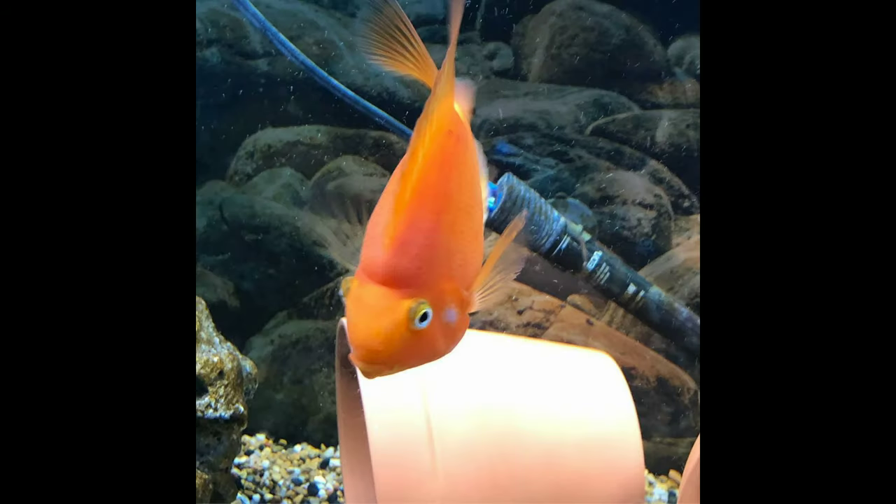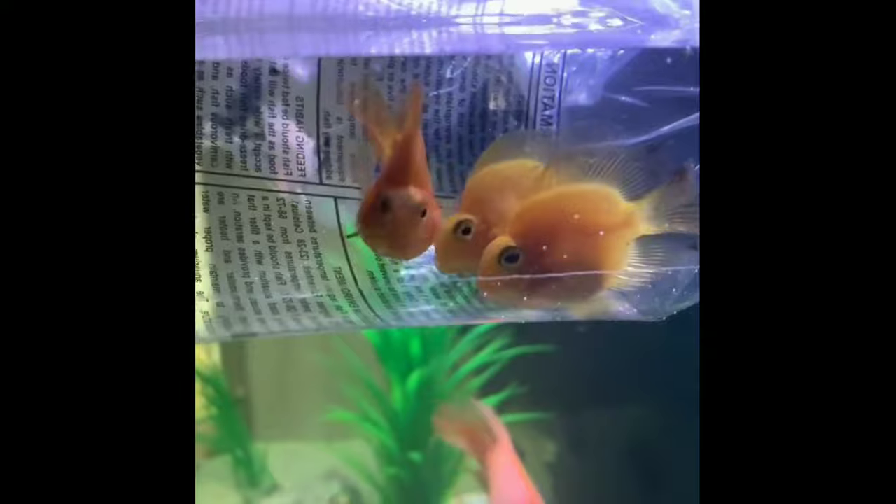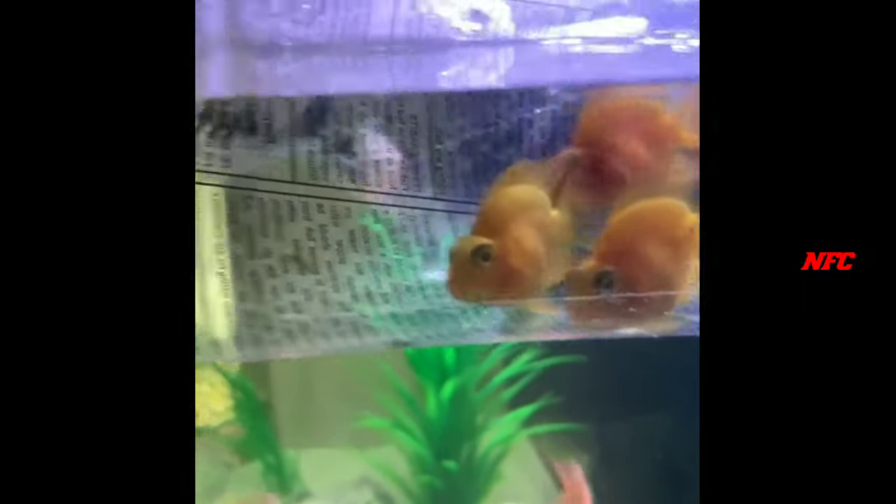Blood Parrot is a man-made hybrid. This fish is from the 1980s and is a man-made hybrid cichlid.